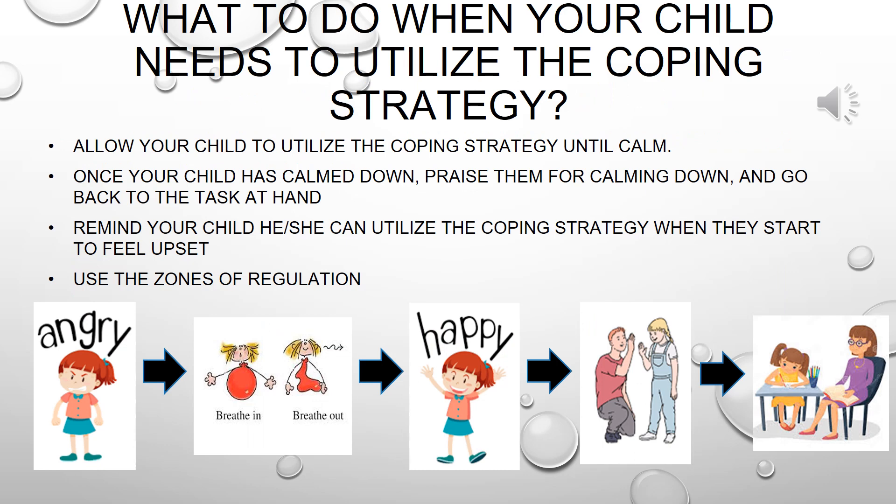Another great question is: what to do when your child needs to utilize a coping strategy? Allow them to use it until they're calm. Once your child has calmed down, you want to praise them for calming down and then go back to the task at hand. Remind your child that he or she can utilize the coping strategy when they start to feel upset. For example, if I see my child is angry by clenching her fist, I tell her: 'Hey, it looks like you're angry. Let's breathe in and breathe out. Let's take some deep breaths.' I let my child take some deep breaths, and it may take her some time until she's finally calm. Once she's calm, that's when I reinforce her by giving her a high five or saying: 'Hey, good job calming down. Let's get back to work. But remember, when you start to feel upset again, you can utilize coping strategies.'